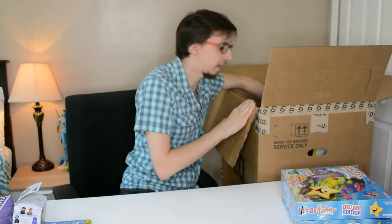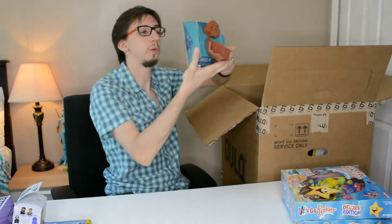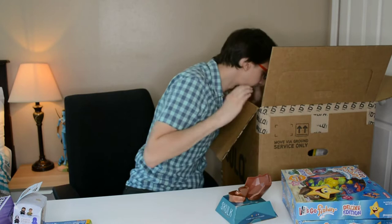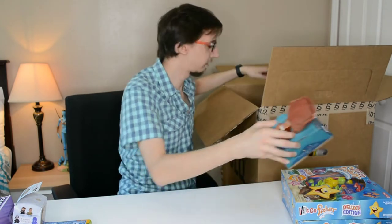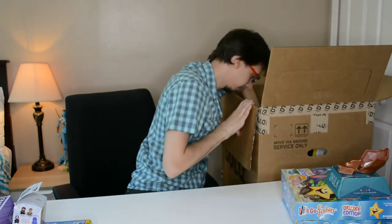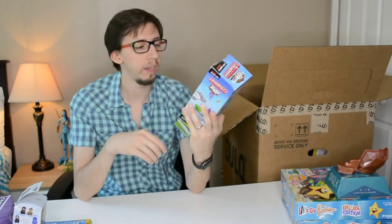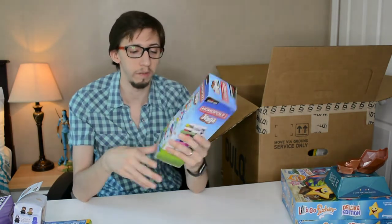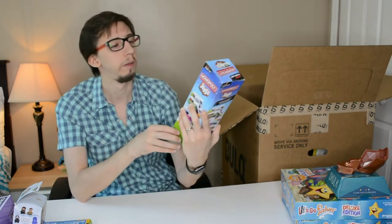We have a school stool board game but it might be missing the hand piece — I'll check later. Then there's a small Jenga Monopoly which is nice, probably around $10, though also heavy to ship. Maybe $5 plus $8 shipping.